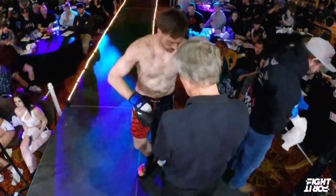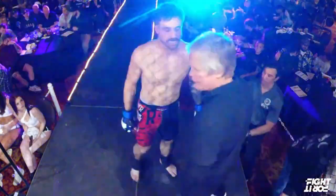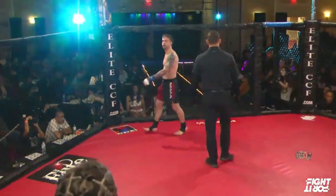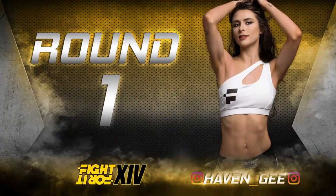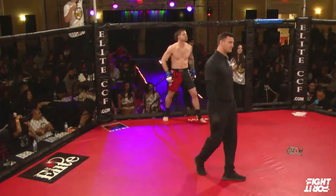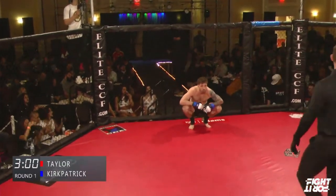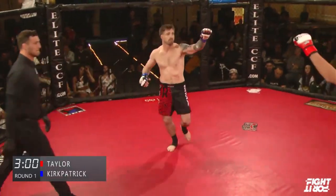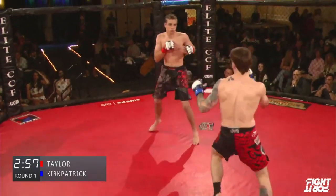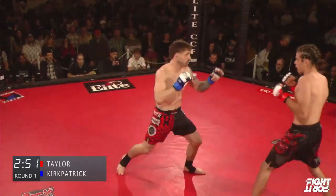You might expect Kirkpatrick to bring the physicality against the smaller frame of Kaysen. But Kaysen — I think I've seen him in some amateur boxing, I just haven't seen him actually apply it to this format yet. Two of the best gyms in the Carolinas have some 0-1 fighters clashing here. Somebody's got to walk away with the win. He's very fluid on his feet — I like the way he moves.